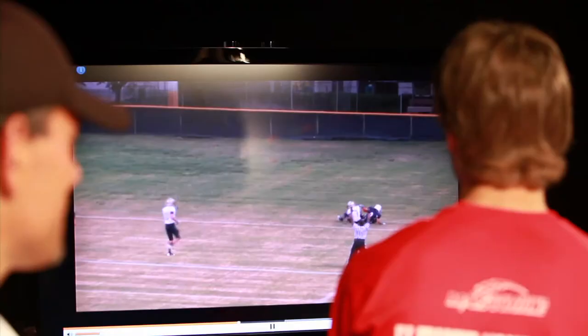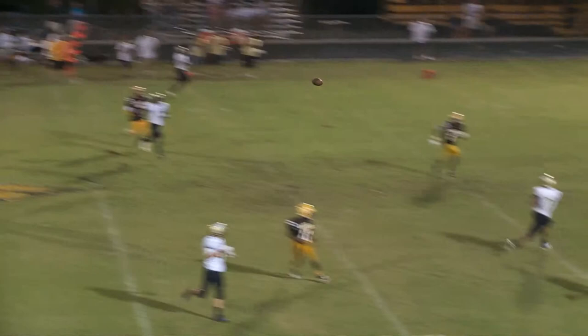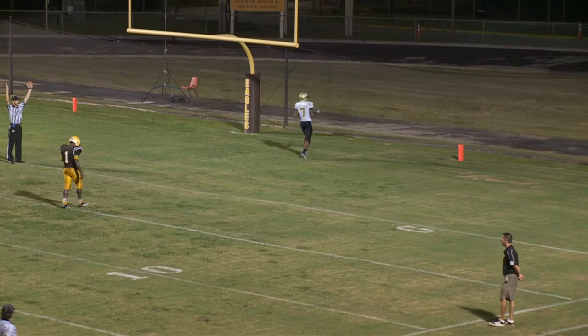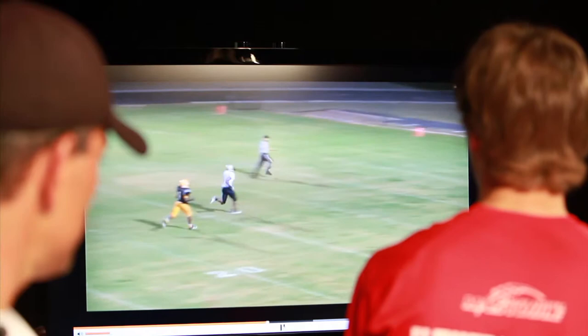Pretty nice having a stud receiver on the outside. This is at the end of the game against Pope John Paul — I wasn't having the greatest game in the air, it was just one of those days the ball wasn't coming off my hand right. But it was about two minutes left and we were down by six. Greg had a post route — this is a post-out concept — and he beat the corner, and that's all I needed was just a little bit of room. We ended up winning the game by one.